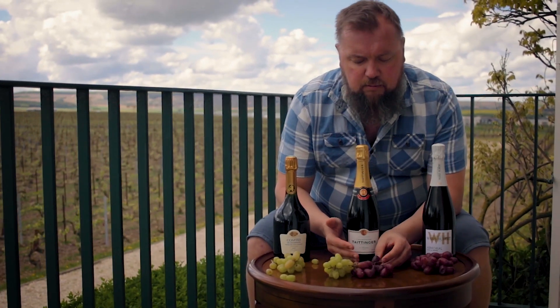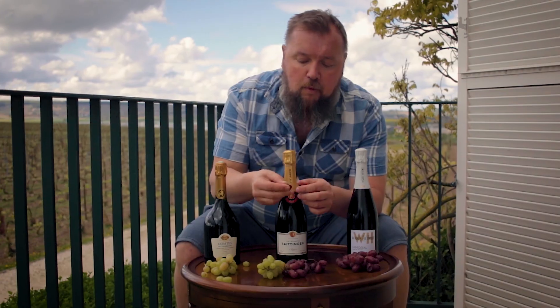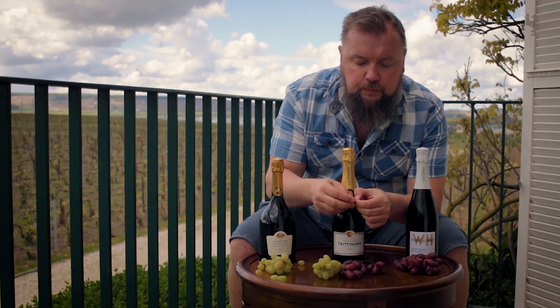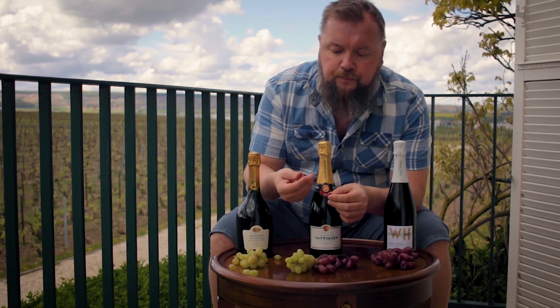A lot of you think: oh, but there are red grapes here — why isn't the Champagne red? Well, if you open up a grape you will see that the flesh inside is white, and therefore when you press it you're gonna get a white wine.